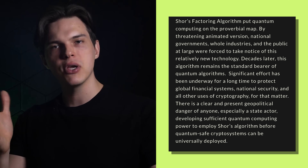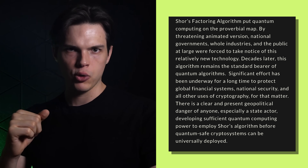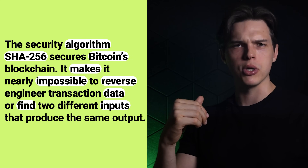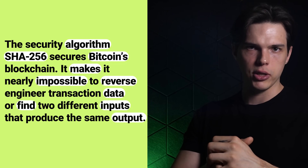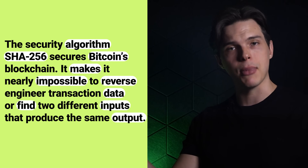The second security algorithm is SHA-256, something you've probably heard about before. This algorithm secures the Bitcoin blockchain — it makes it nearly impossible to reverse-engineer transaction data or find two different inputs that produce the same output. But with quantum computers, Grover's algorithm could speed up this process, making it easier to brute-force the SHA-256 hash.